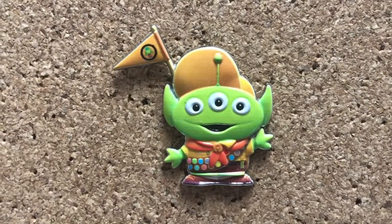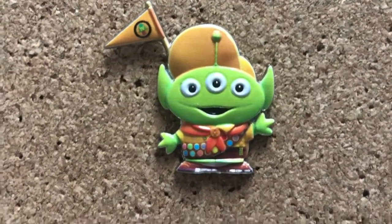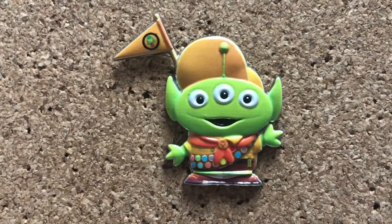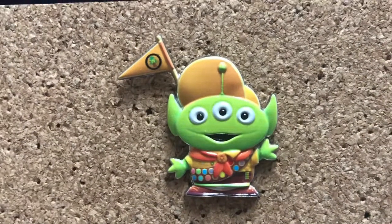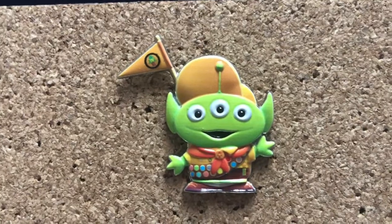I don't collect Up, but I have been collecting the Alien remixes — I recently decided to collect them all. This is the Russell one and I think this is the cutest one. How adorable does he look in his little uniform and his little flag?